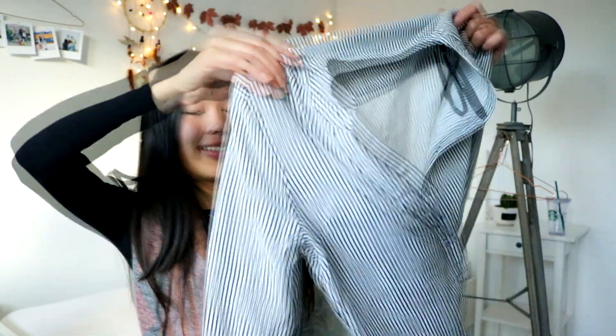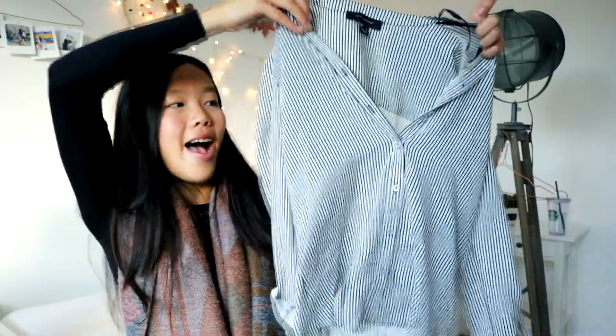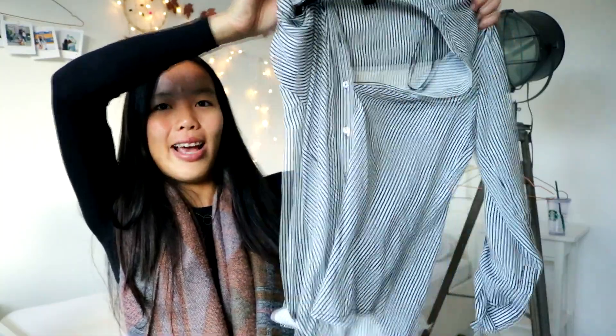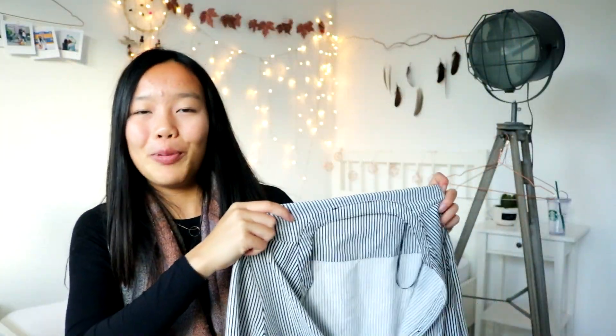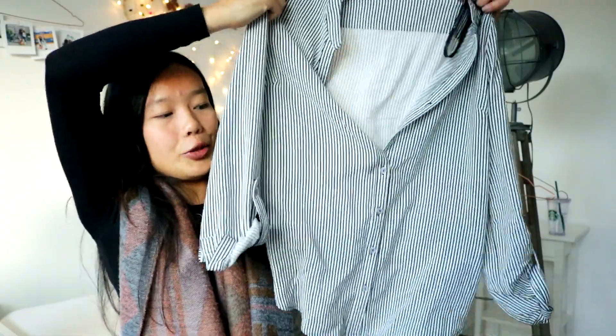Then I did some shopping at Primark. The first thing I got is this shirt or blouse — it has buttons in the middle and is white and black striped. They sold something similar at Boohoo but I didn't want to spend more on online shopping, and this one was only about 13 euros, which is a great deal. It fits really nicely and is perfect for fall and winter — you can also wear a sweater or cardigan over it.